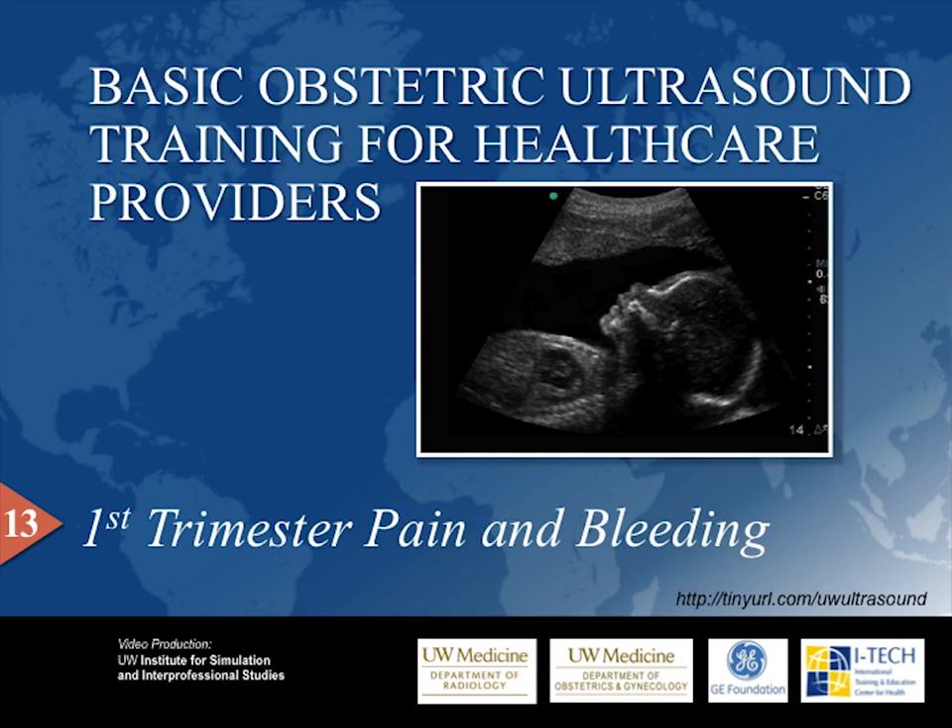Bleeding is unusual in the second or third trimesters. Patients with bleeding in the second or third trimesters always need to be sent to the referral hospital. Ectopic pregnancy, which is an important cause of first trimester pain and bleeding, will be discussed in another lesson. Please visit our website for access to all of our video and training materials.